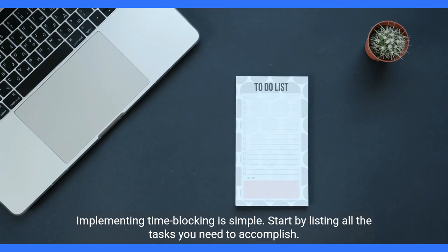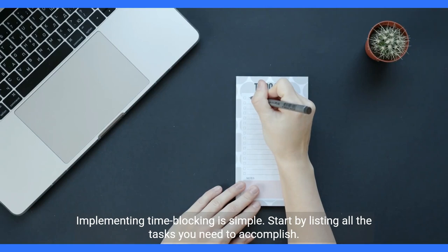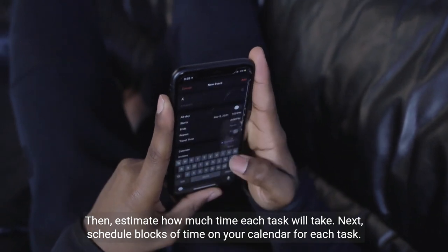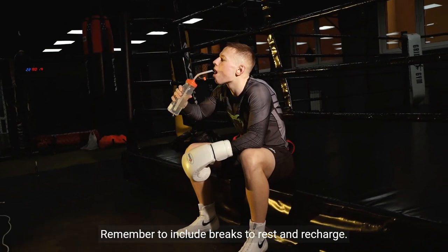Implementing time blocking is simple. Start by listing all the tasks you need to accomplish. Then, estimate how much time each task will take. Next, schedule blocks of time on your calendar for each task. Remember to include breaks to rest and recharge.